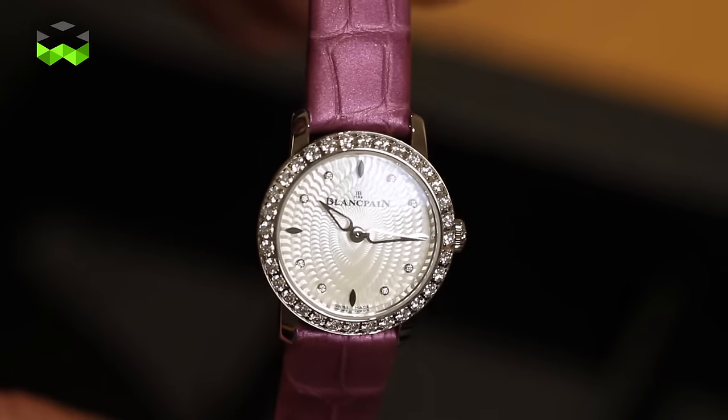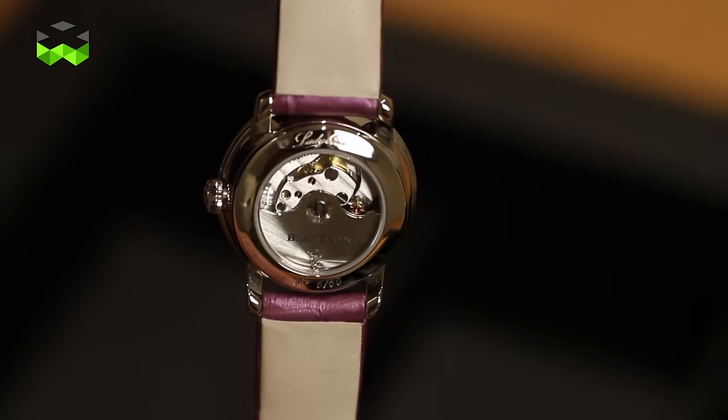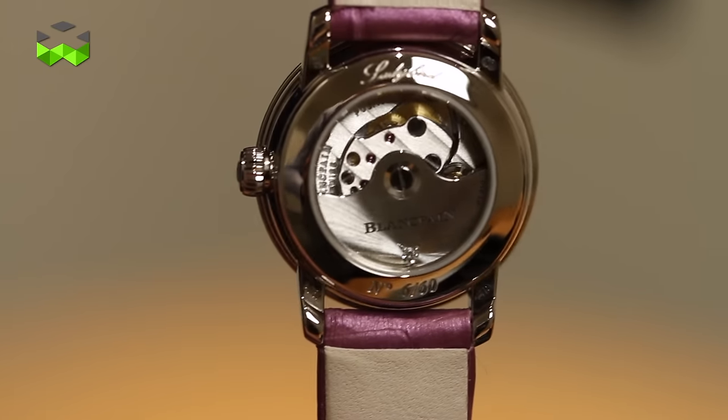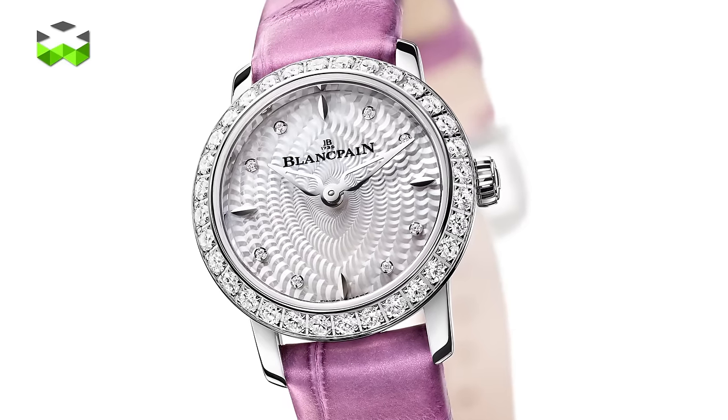2016 also marks the 60th anniversary of the famous Ladybird collection for Blancpain, which at the time was the smallest round watch for ladies ever made. Over the years, Blancpain reintroduced some models, and one particularity is that each model generally comes with a little charm that you can interchange. For this special novelty presented here at Baselworld, it doesn't have the charm feature, but instead you will find a diamond set on the oscillating mass of the automatic movement. This watch comes with a very beautiful mother-of-pearl dial with a pearlage finish and a gem-set bezel. It is priced at 18,000 Swiss francs and is limited to 60 timepieces.